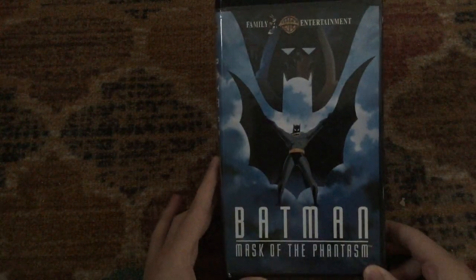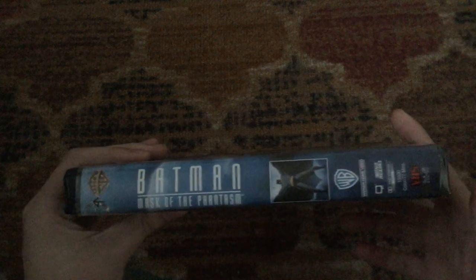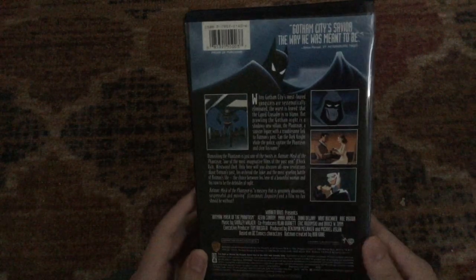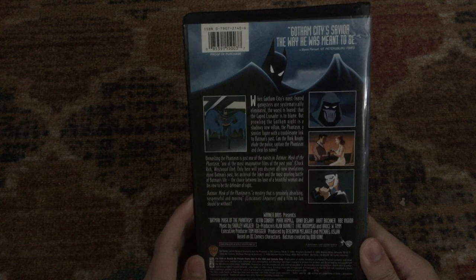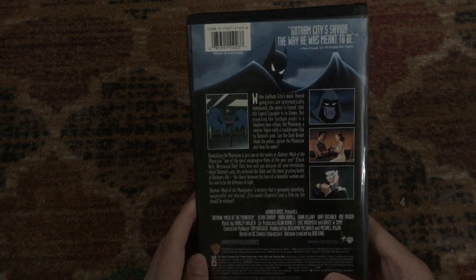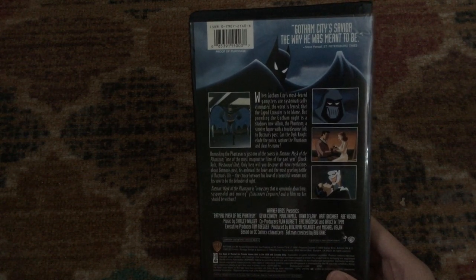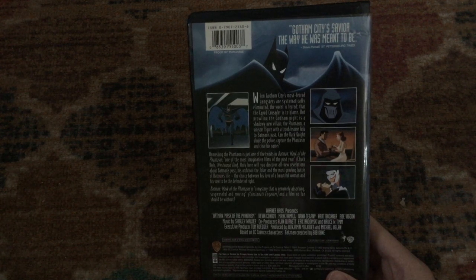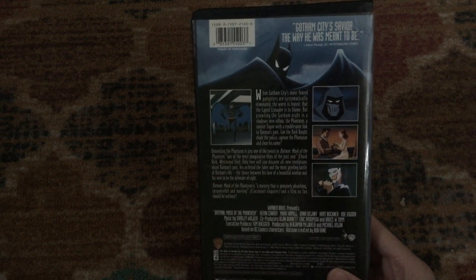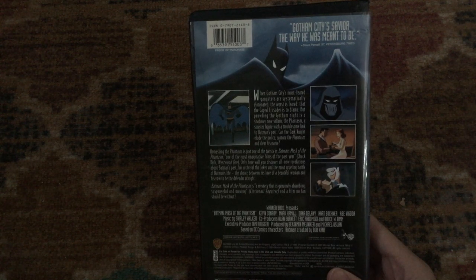Next one we have here is the 1994 VHS of Batman: Mask of the Phantasm, which is a 1993 movie based on the Batman animated series, produced by Warner Brothers Family Entertainment. 'Gotham City's savior — the way he was meant to be,' says Steve Purcell of St. Petersburg Times. 'One of the most imaginative films of the past year,' says Chuck Rich of Westwood One. 'A mystery that is genuinely absorbing, suspenseful, and moving,' says Cincinnati Inquirer. Features the voice talents of Kevin Conroy, Mark Hamill, Dana Delany, Hart Bochner, and Abe Vigoda.